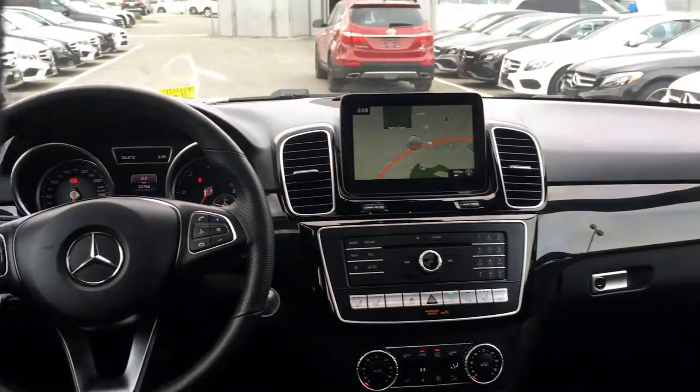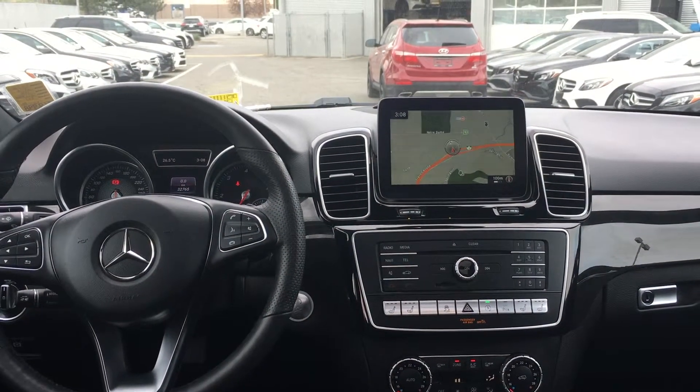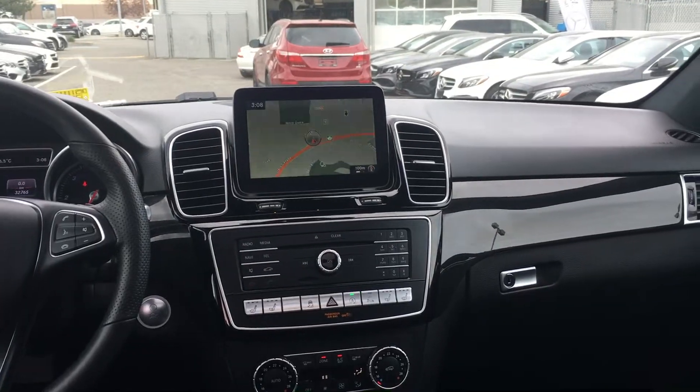Just going to do a bit of a scan. If you have any questions about this GLE, my name is Blake, I work at Mercedes-Benz Kamloops. Have a great day.